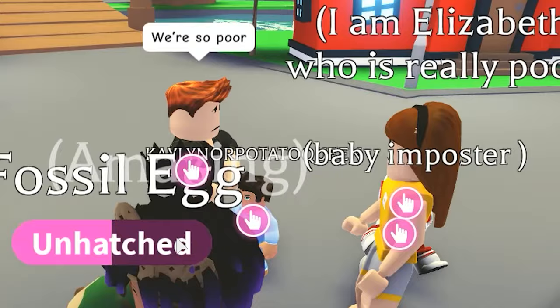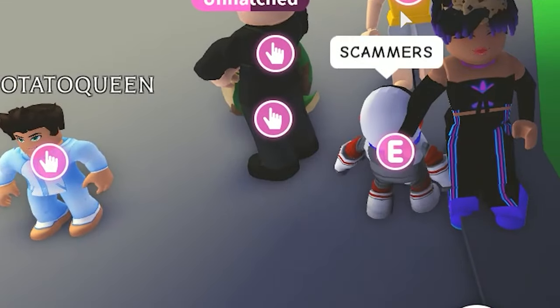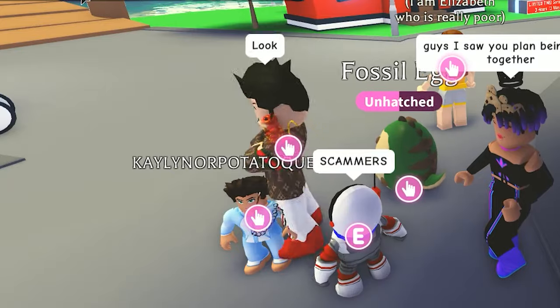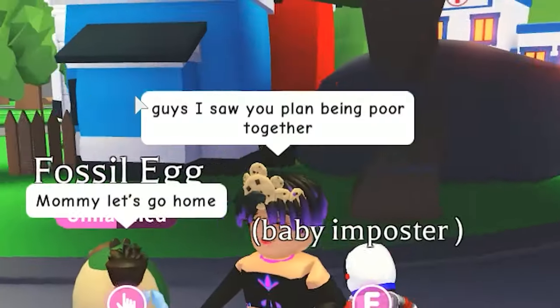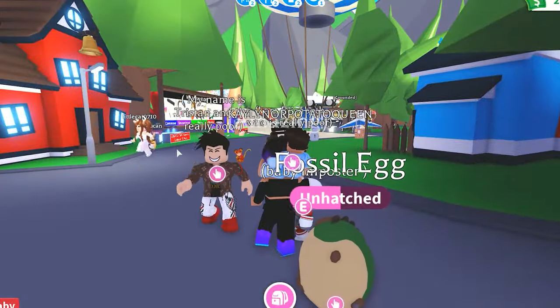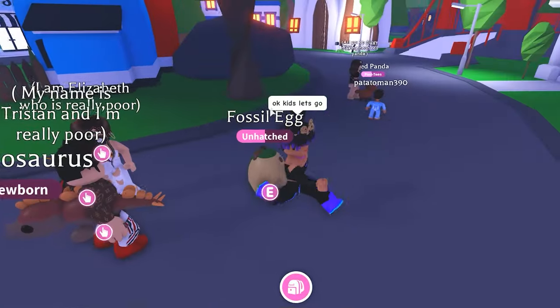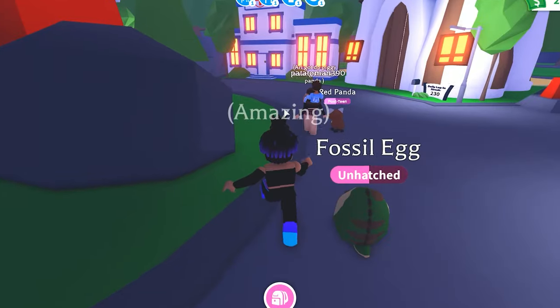Can we please have a pet? We are so poor. Even the imposter's calling him a scammer. But then why would he say definitely scammers? He's wearing his Louis Vuitton. I saw you guys plan being poor together. Mommy, let's go home. I have to take the kids home, but I also want to see what's going on with these scammers. We're actually really rich. No — he ran off with another mom. He ran off with another mom. That's my baby!